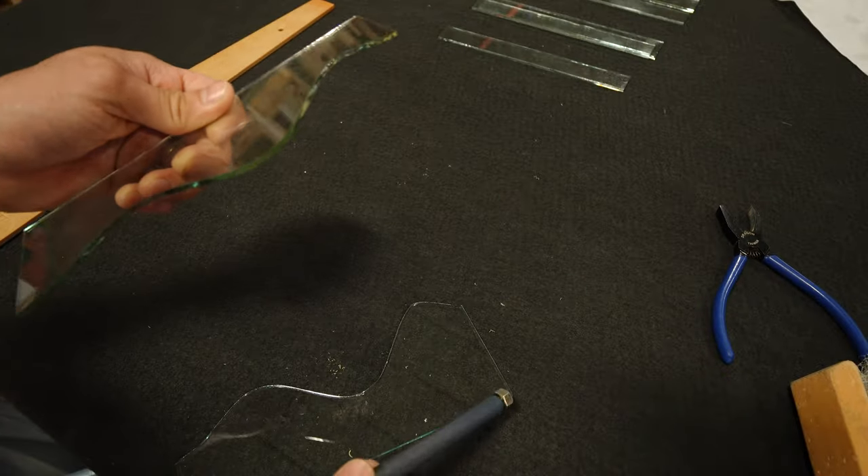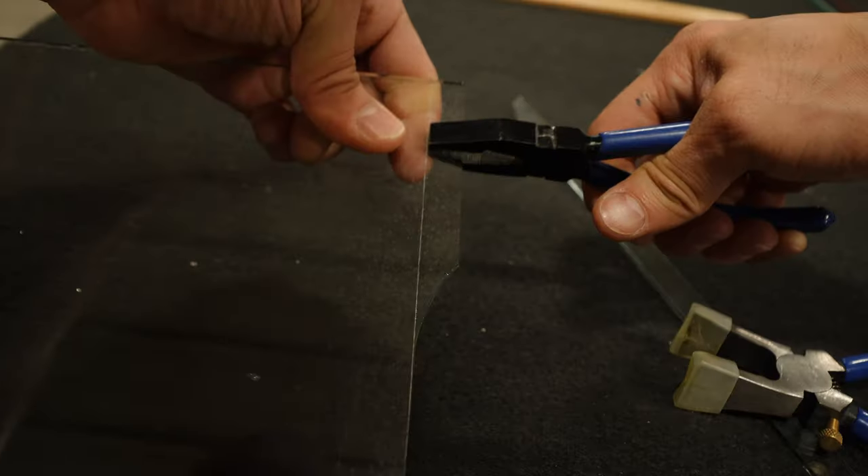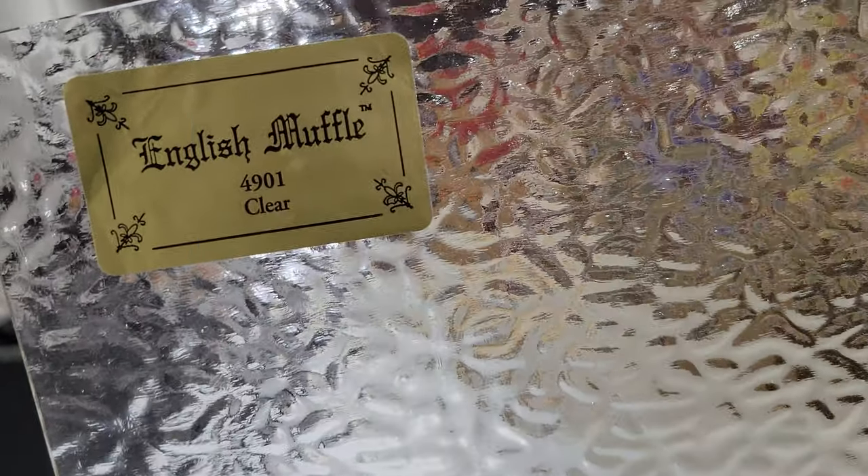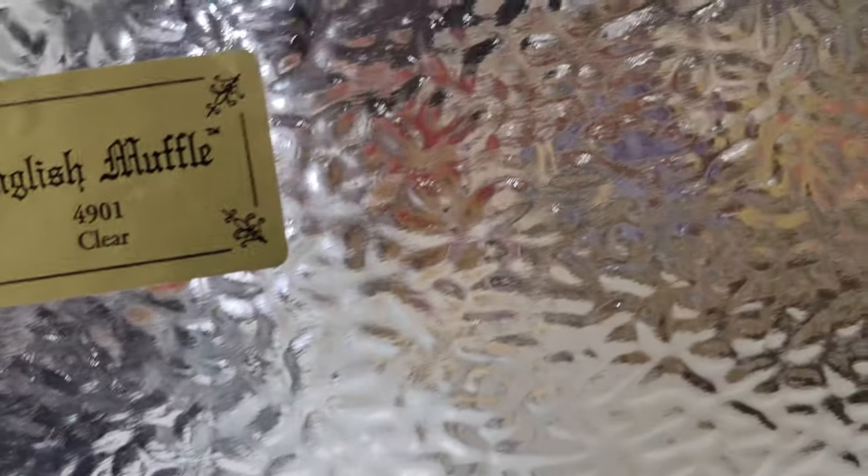Here's a quick rundown: to break the glass apart, we use a mix of tapping with the glass cutter, our hands, and pliers. It can save time to use the tool you're already holding rather than reaching for others, but sometimes pliers are essential. We are using 10 different colors of glass on this project, all from the Paul Wismat Glass Company. The main type, English Muffle, is heavily textured, but all textured glass also has a smooth side, making it pretty easy to cut.